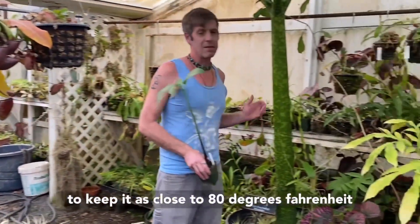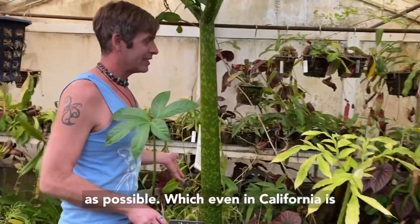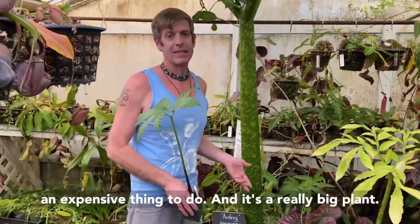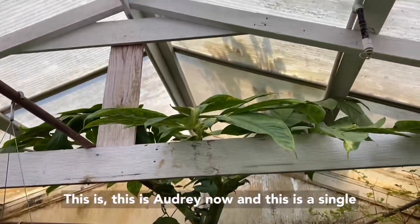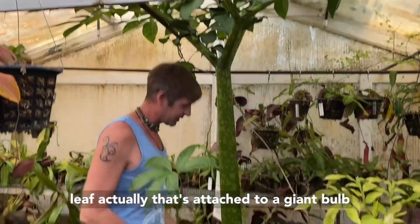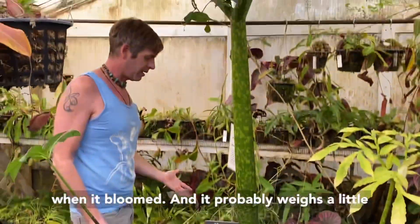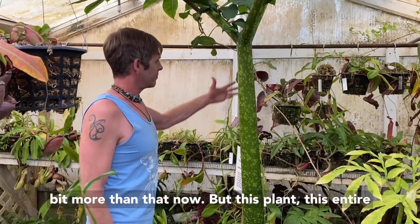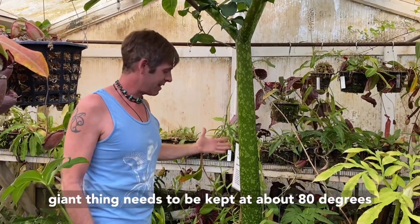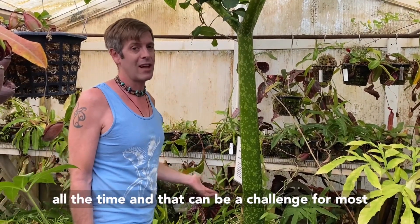We need to keep it as close to 80 degrees Fahrenheit as possible, which even in California is an expensive thing to do. It's a really big plant — this is Audrey now. This is a single leaf, and it's attached to a giant bulb down there. That bulb weighed about 50 pounds when it bloomed and probably weighs a little more than that now. This entire giant thing needs to be kept at about 80 degrees all the time, and that can be a challenge for most of us.